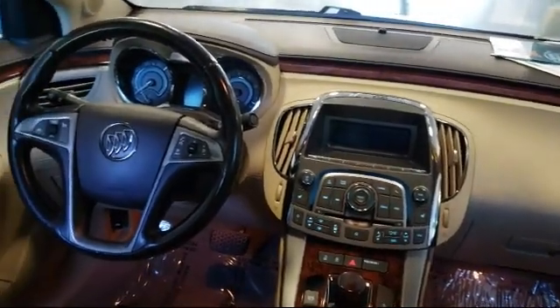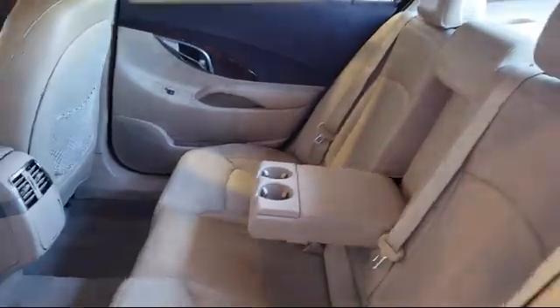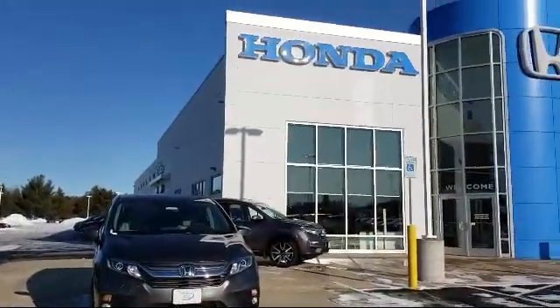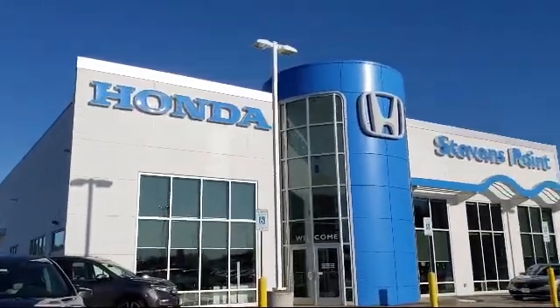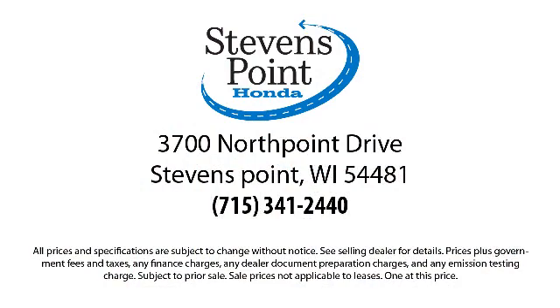Here at Stevens Point Honda, customer service is our top priority. We are local people offering excellent service and great deals. We provide a complete customer care experience. Our knowledgeable, no-pressure staff is Honda certified to help you drive away in a vehicle that is just right for you.